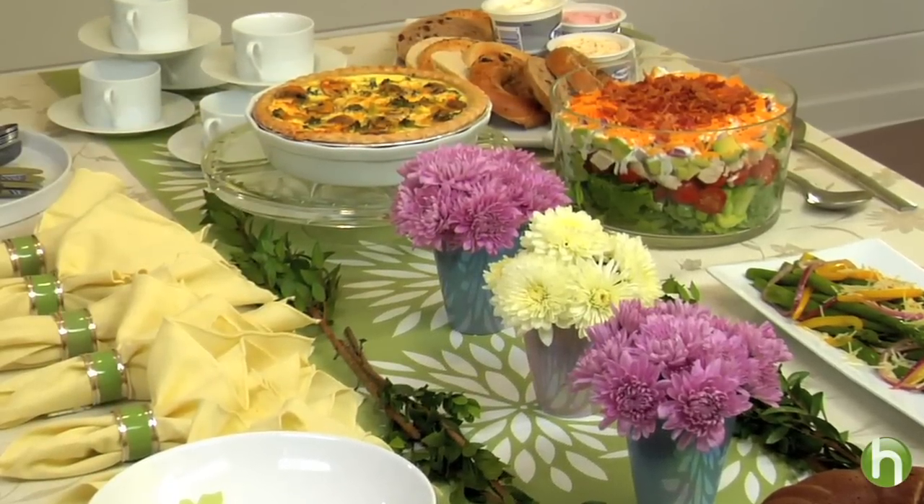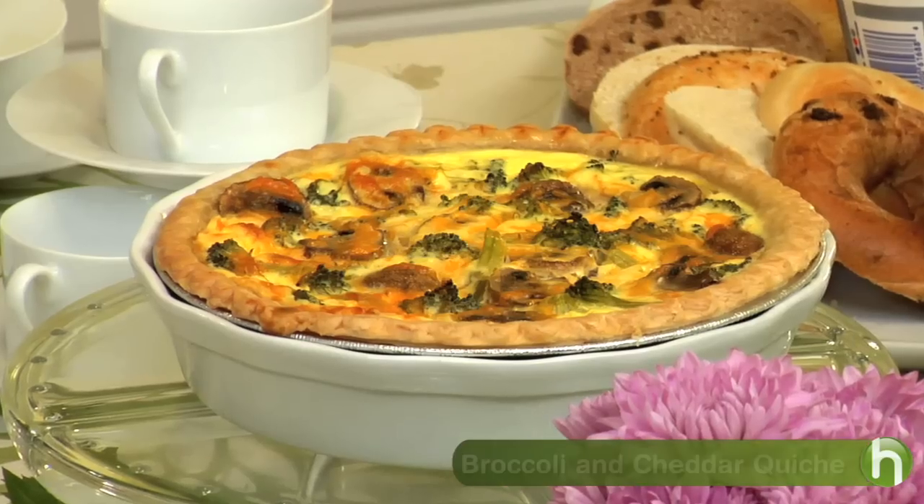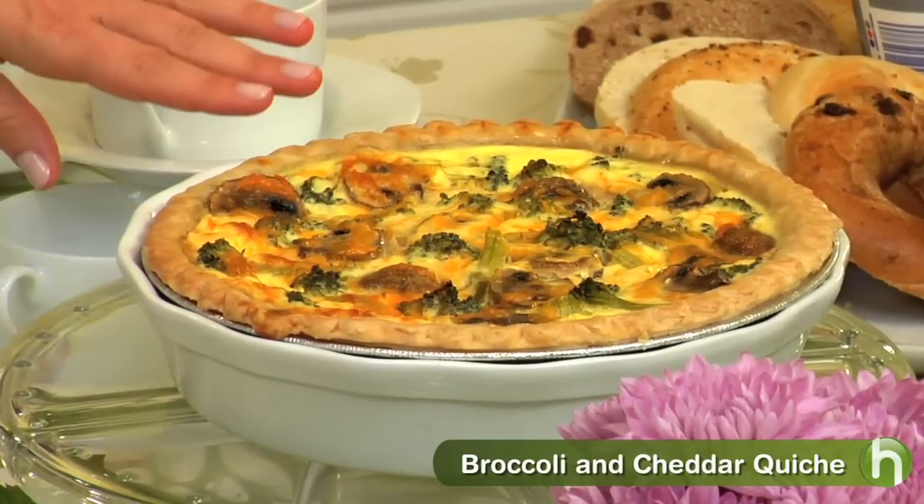I've decided to use my dining room table as a buffet for a more casual feel. And since it's brunch, I'm serving a beautiful warm broccoli and cheddar quiche. This is so delicious, and believe it or not, it's really easy to make.